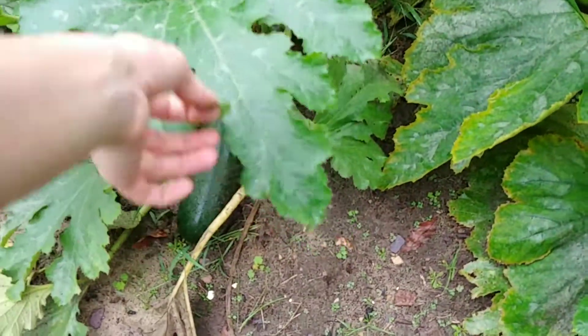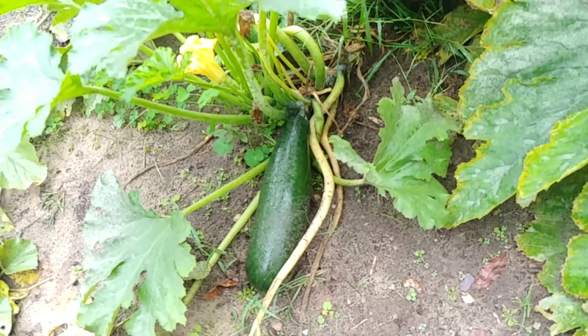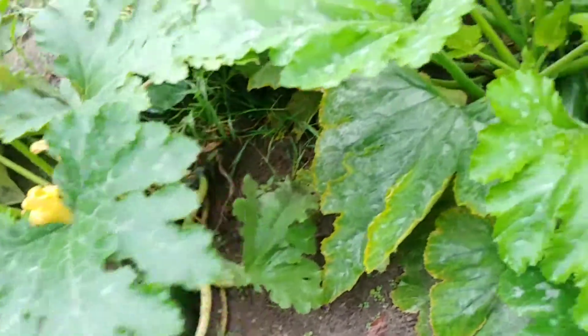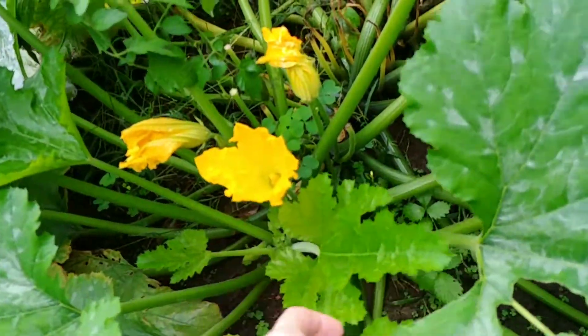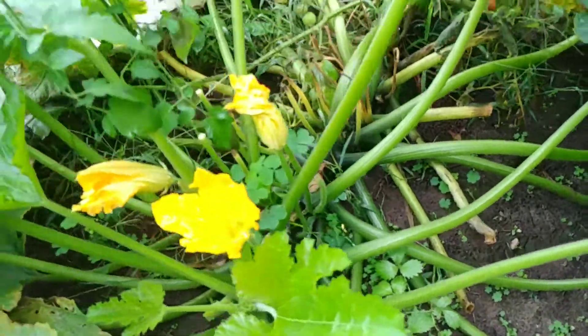Just a few zucchinis left. I should probably pluck that one before it gets all seedy on me. Just a few more zucchinis and then these plants will be pulled.